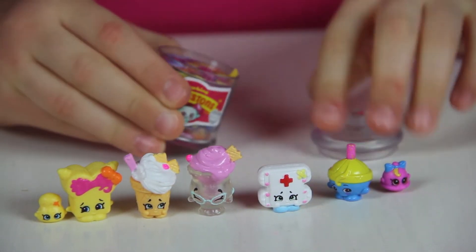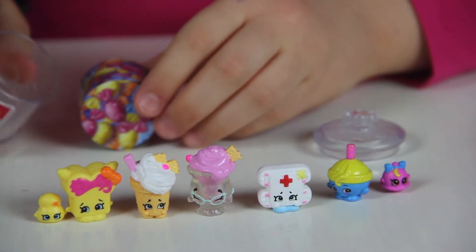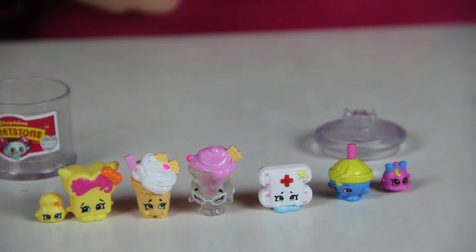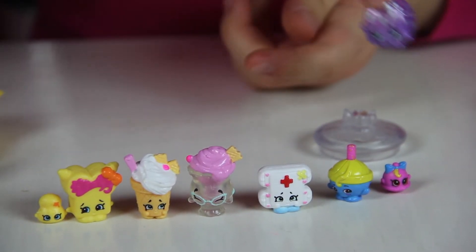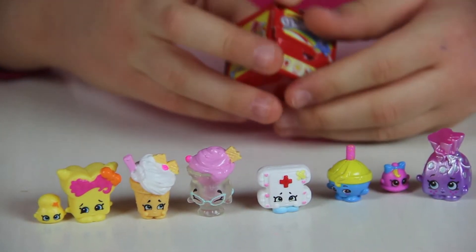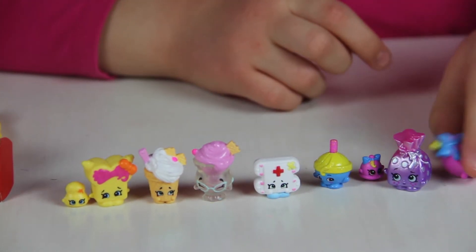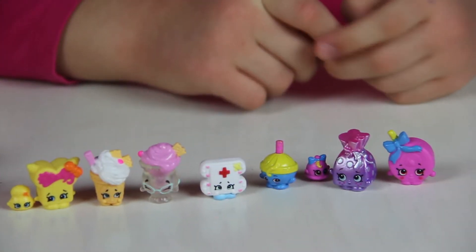Let's open up the Sweet Tins next. I love that little candy jar. The Sweet Tins are ultra rare and they're metallic. Look at this one — she's pretty. That is Sweet Mama. Let's open up the O-lollies. Oh, this one's so cute — we have Lolli Mommy. That's adorable.